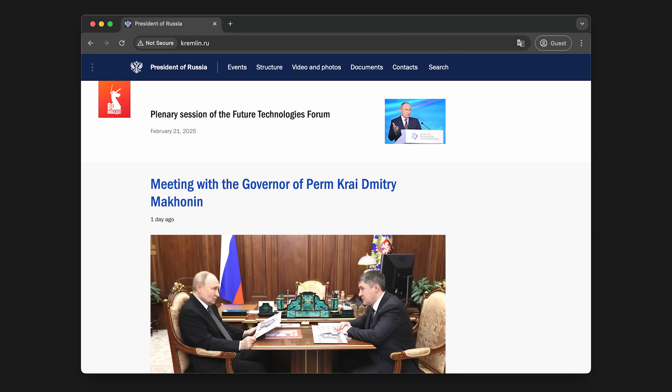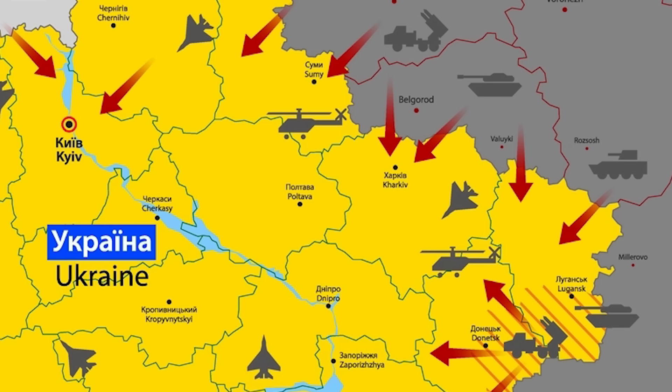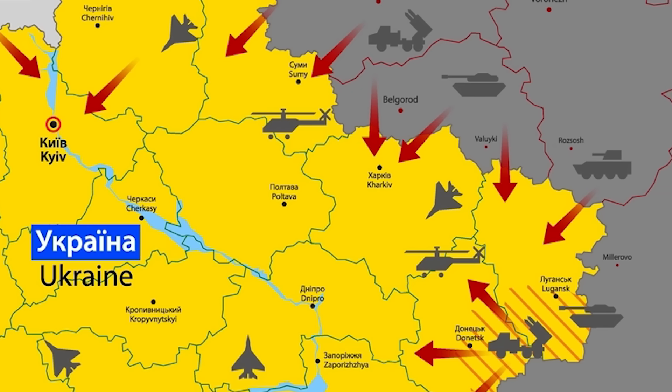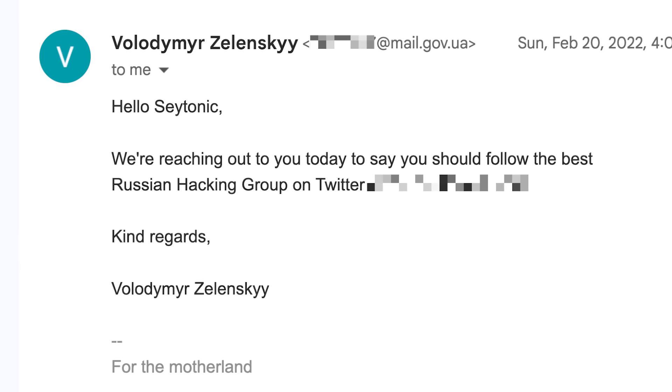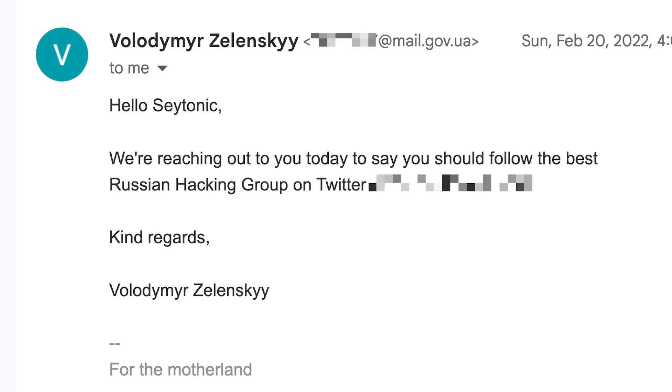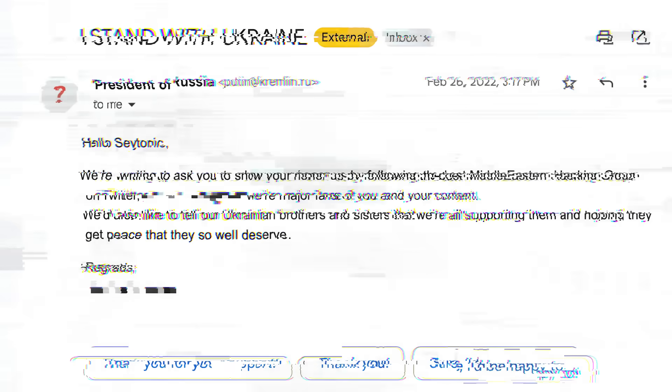For a brief, very brief moment, part of me wondered if this could be the real deal. For context, it was just a few days into the invasion of Ukraine, and I'd already received a few genuine emails from actually hacked government accounts, sent by hacktivists desperate for recognition and attention. So this seemed to follow the pattern. But of course, the email was totally fake.